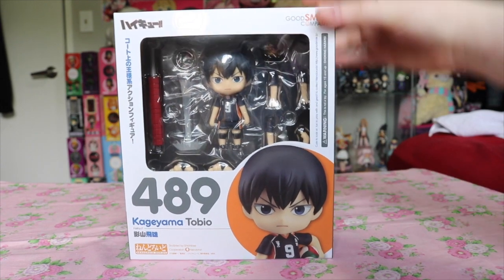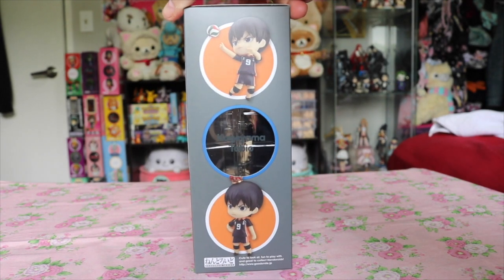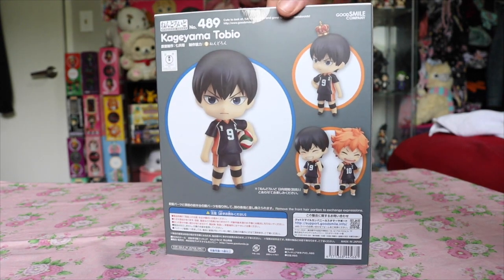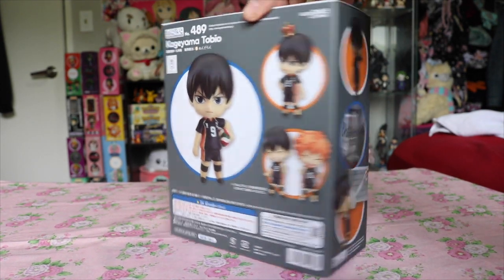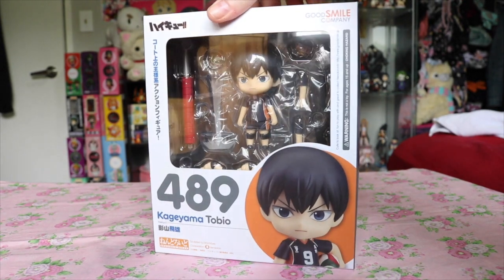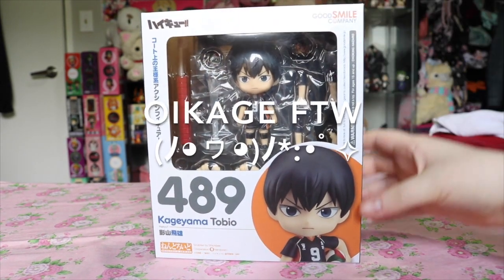Lastly for Nendoroids, I picked up the Kageyama Nendoroid. I just recently started getting into Haikyuu, and although I've deemed Oikawa to be my favorite, I've been dying to pose Kageyama with Oikawa together for certain reasons.